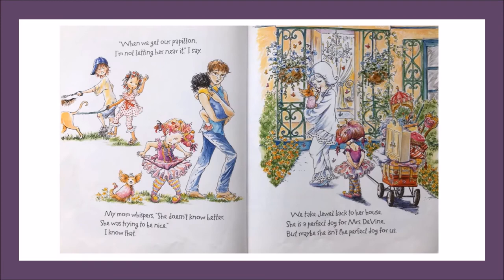When we get our puppy, I'm not letting her near it, I say. My mom whispers, she doesn't know any better. She was trying to be nice. I know that. We take Jewel back to her house. She is a perfect dog for Mrs. Devine. But maybe she isn't the perfect dog for us. Remember, good readers ask and answer questions as they read to enhance their understanding. Why has Nancy changed her mind? Why isn't a Papillon the perfect dog for Nancy's family? Based on the text and illustrations, I think that Nancy and her sister JoJo need a dog that is more active — one that wants to splash in the wading pool and play fetch. I wonder if Nancy will ever find the perfect dog for her. Let's keep reading.